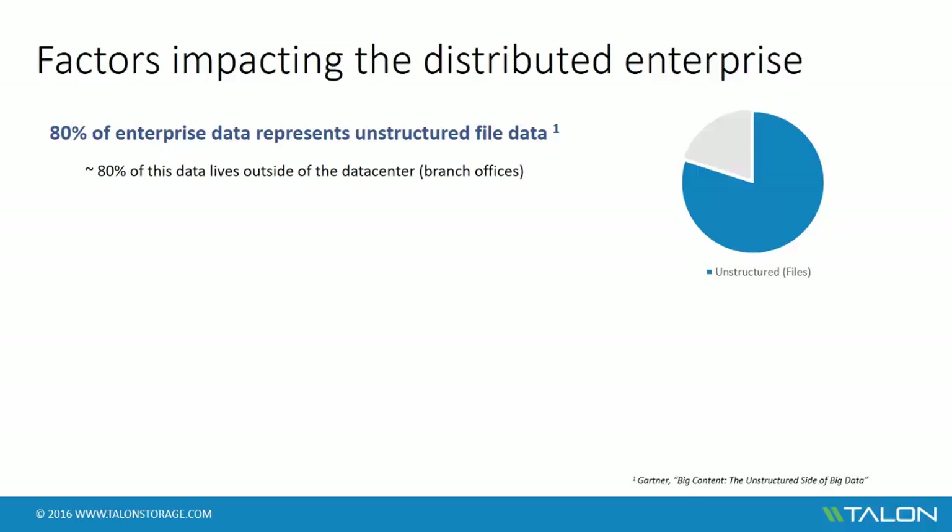If you look closer at the data footprint, we also see that less than 10% of the data is active, which raises the following question: why would you provision all that storage and infrastructure when you know that 90% of the data shouldn't even be out there?